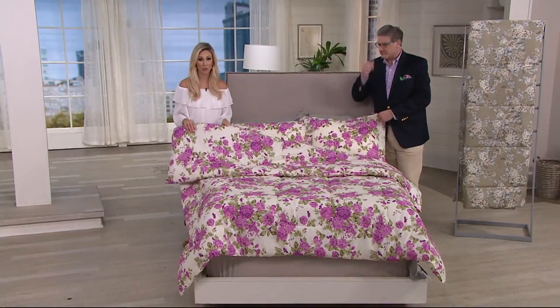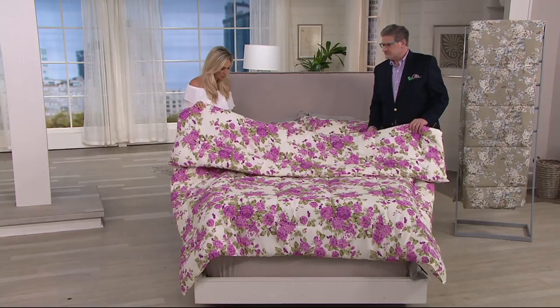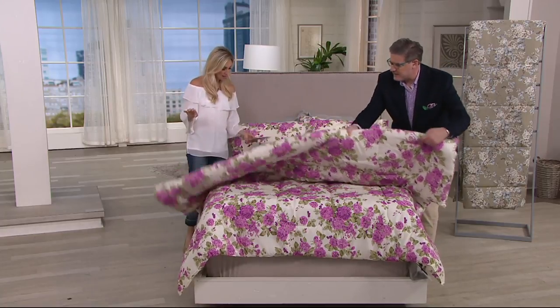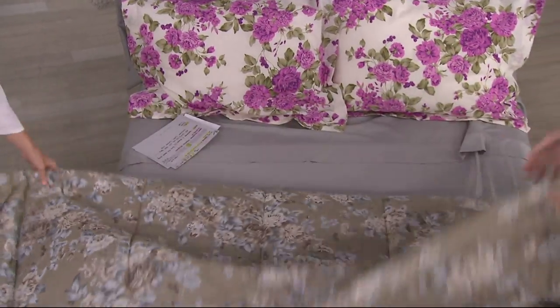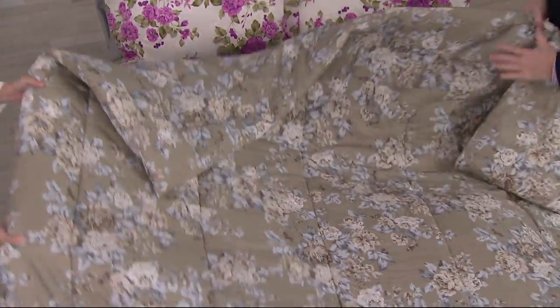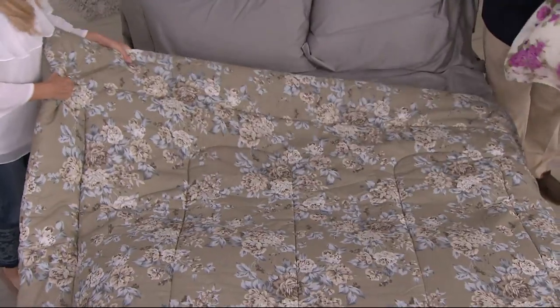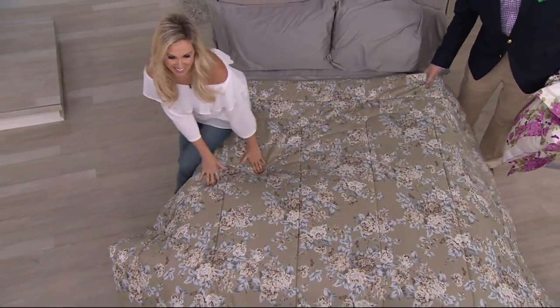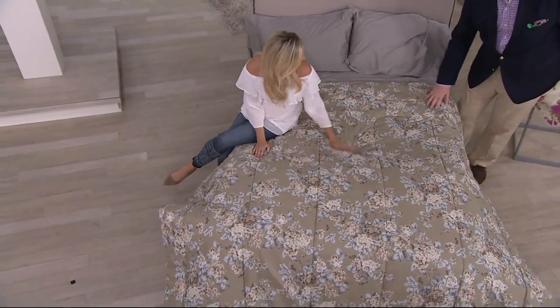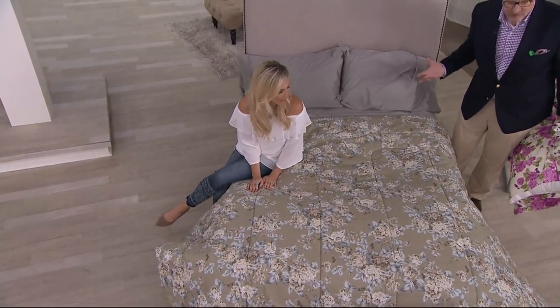Queen has been most popular this morning — loving this purple. In terms of the value on the queen: you're getting two shams and the comforter. The price on the queen — since that's been most popular — is $47 for all three pieces, $15 and change with your major credit card. We also have the taupe. Now the taupe is on the bed with the gray sheets. Imagine a cherry pencil-post bed, a mahogany sleigh bed — look how handsome and sophisticated.